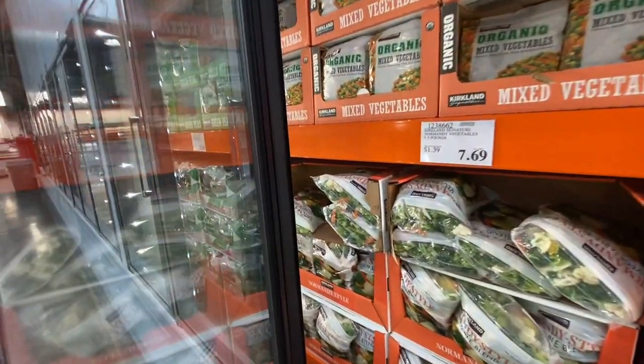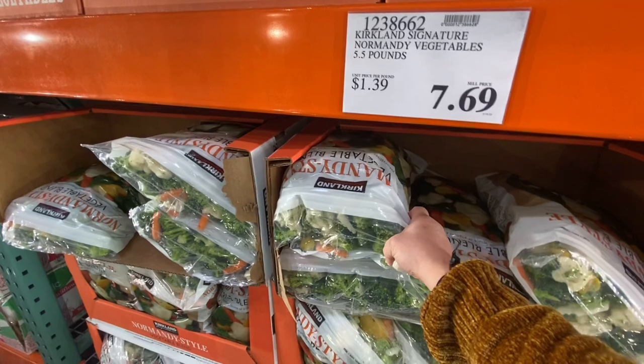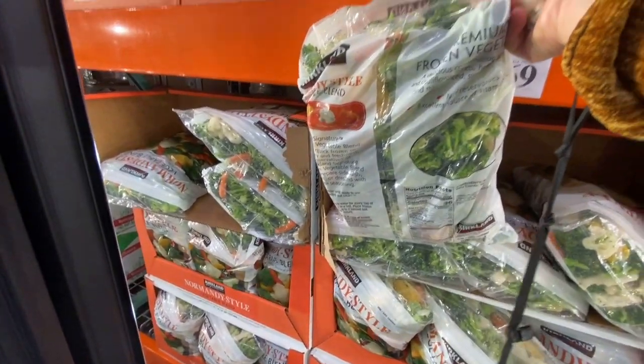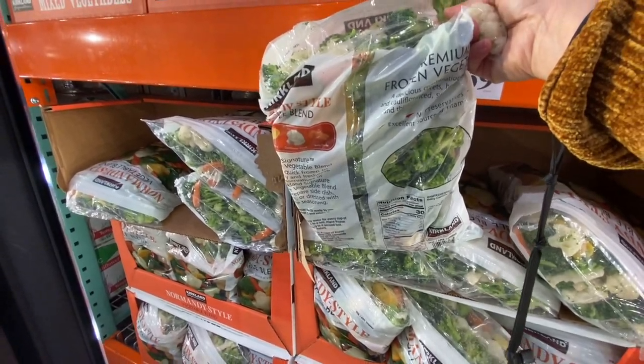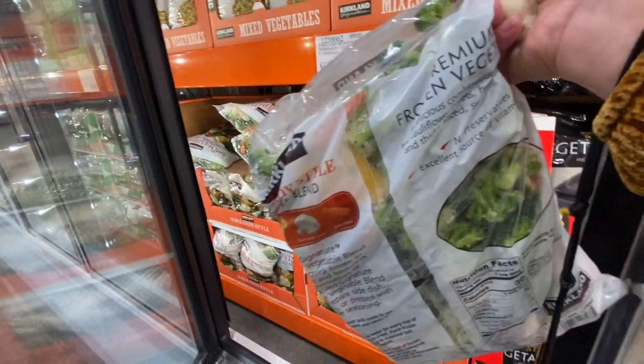Frozen veggies are another staple. This is the Kirkland Signature Normandy vegetables for $7.69 — a big frozen bag that gives me about two to three recipes, or I can just eat it on its own.